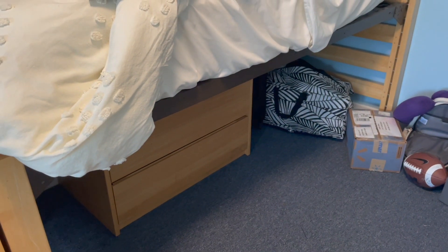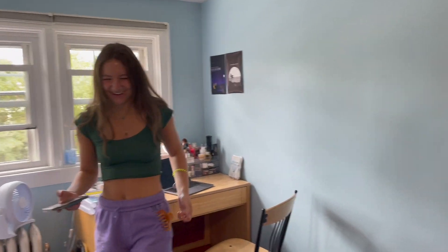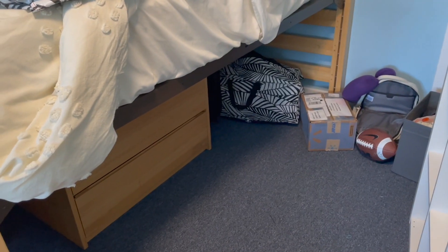We finally got the dresser back — thank you so much Jenna, you are a queen and a trooper for helping me get it up here and pushing that back. Now I'm just going to move this underneath and I can finally start unpacking.